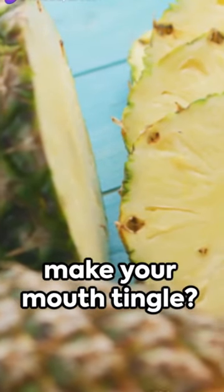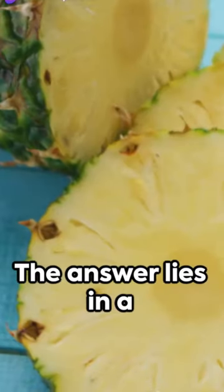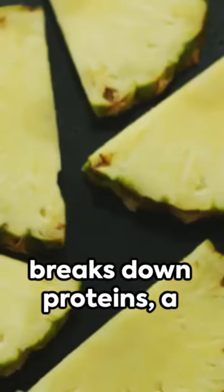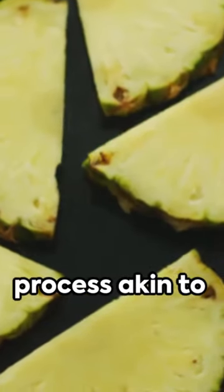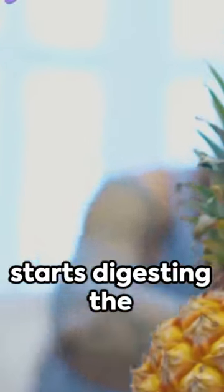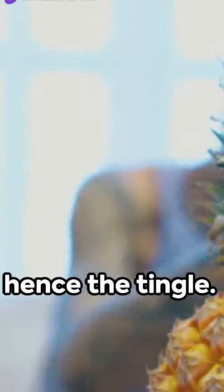Ever wondered why pineapples make your mouth tingle? The answer lies in a unique enzyme called bromelain. Found abundantly in pineapples, bromelain breaks down proteins — a process akin to tenderizing meat. When you bite into a pineapple, bromelain starts digesting the proteins in your mouth, hence the tingle.